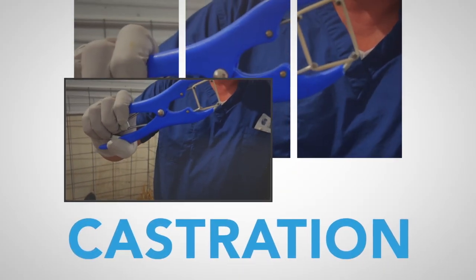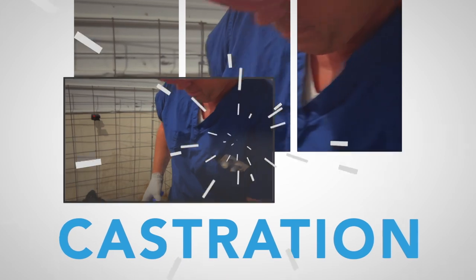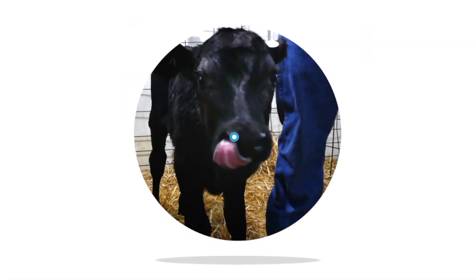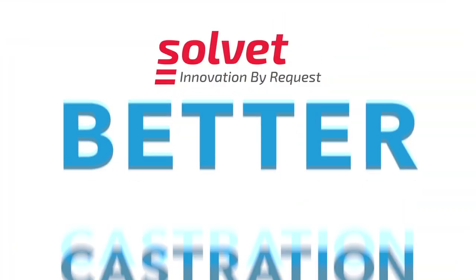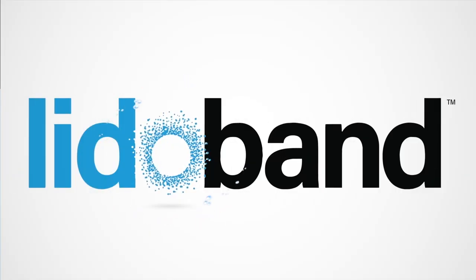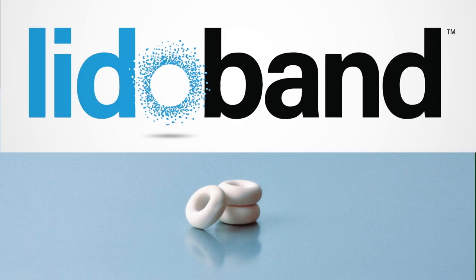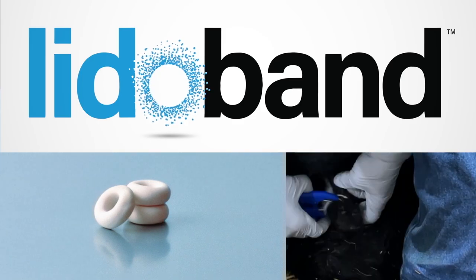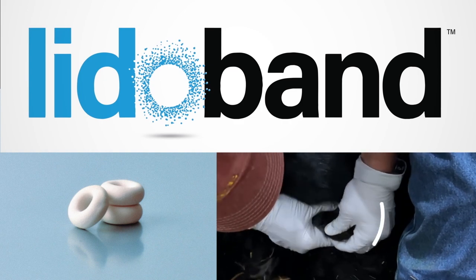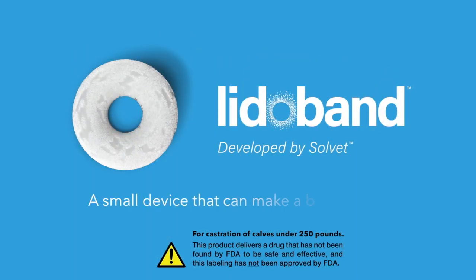In the livestock industry, castration is a common practice to ensure proper herd management. All methods are painful, regardless of the age of the animal. At Solve-It, we developed LidoBand, a novel lidocaine-impregnated elastrator addressing the pain associated with band castration. It provides local anesthesia throughout the castration process — a small device that can make a big difference.